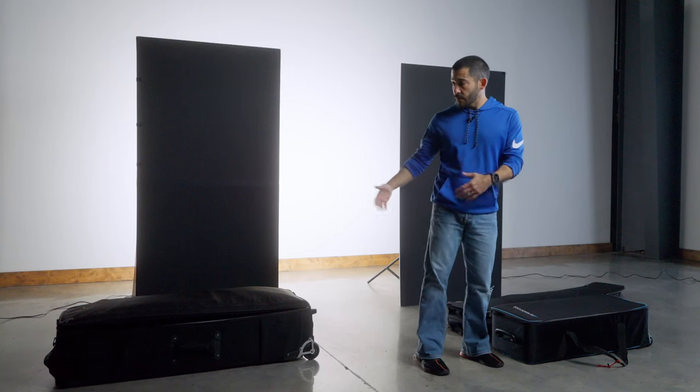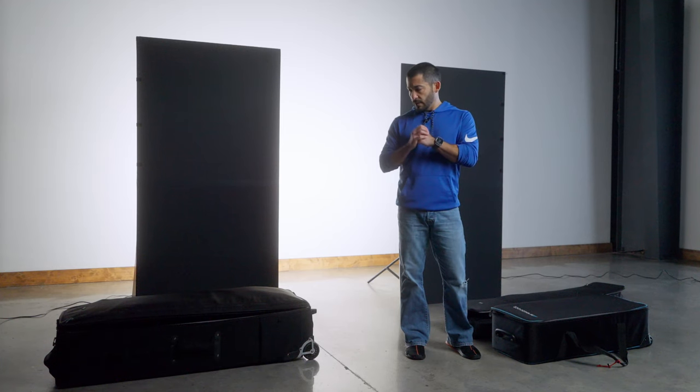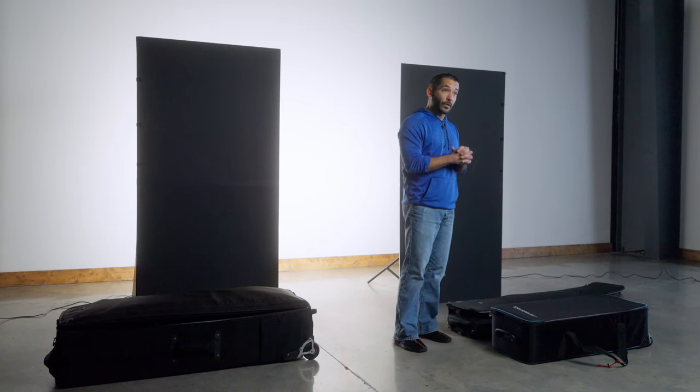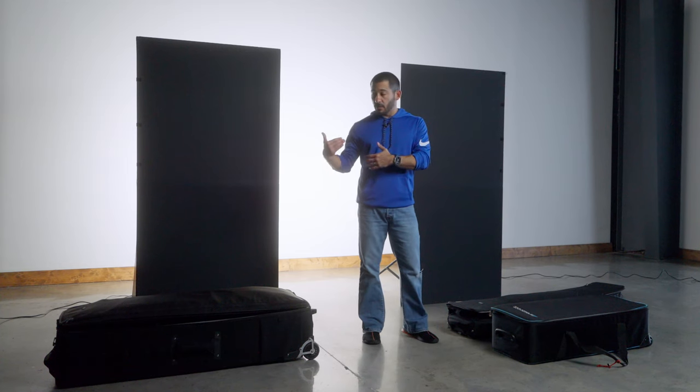The lights I use, the stands, and the modifiers. You can see I have three bags here. We've got a Think Tank — I believe it's called the Production Manager, it's the biggest one they have. And then we have the Stand Manager. I could be wrong on those names — I probably should have looked that up, but it's pretty obvious what they are. I use the modifier bag for modifiers because I have several that I take with me.